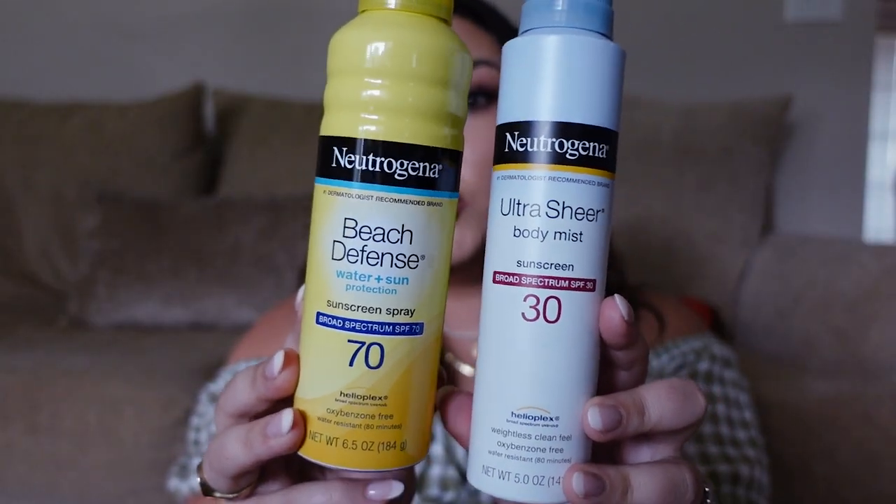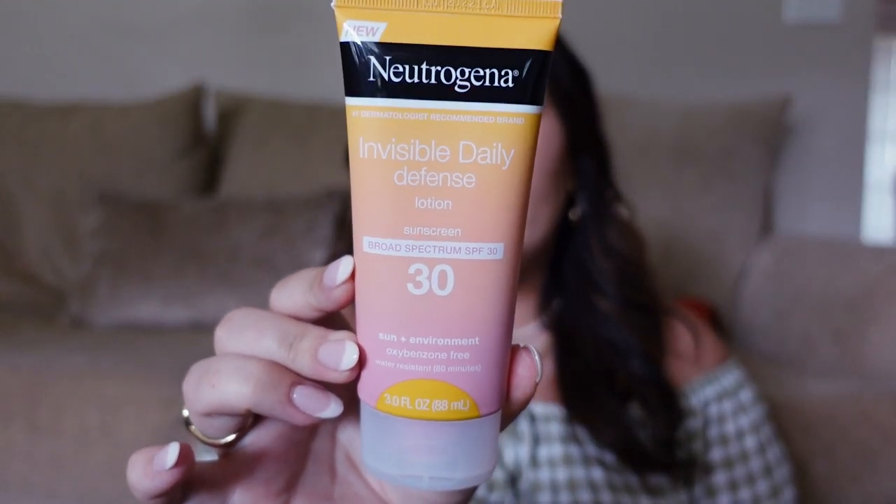Last section is beauty. I got several sunscreens since I'm going to the beach in about a week. First, the Neutrogena Ultra Sheer Body Mist SPF 30 — one of my favorite sunscreens, I love the sprayer for an even coat. I also got Neutrogena Beach Defense in SPF 70 for extra protection. They also have a new line — the Invisible Daily Defense SPF 30 in a smaller bottle. I'm curious if a little goes a long way. All their sunscreens are oxybenzone-free.